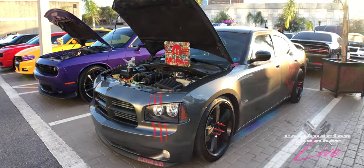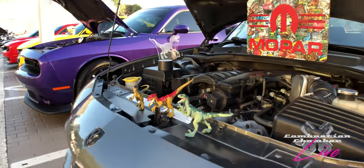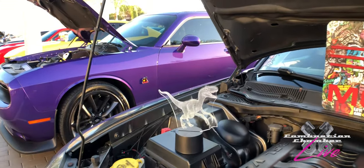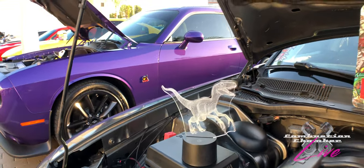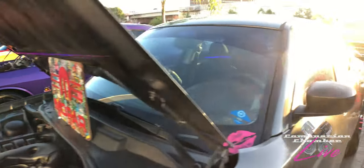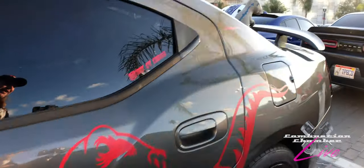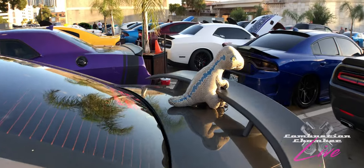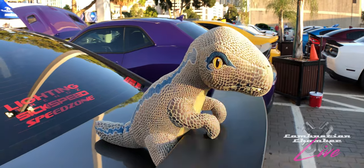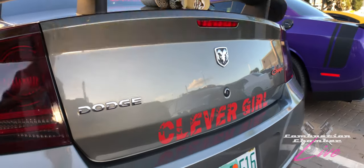Earlier we talked about themed cars, and right here we've got the Jurassic Park Raptor-themed car. They've got figurines, and that transparent piece lights up at night. It's a 3.5 liter V6 — coming down the side it's got the Raptor graphic and blue lighting for the show. It also has the line from the first Jurassic Park: 'Clever Girl.'